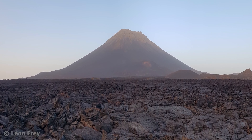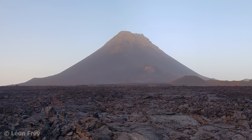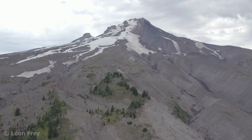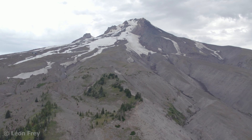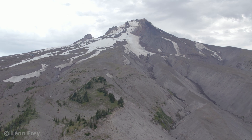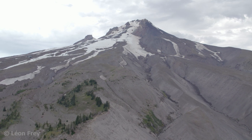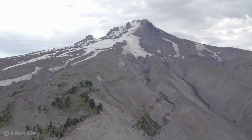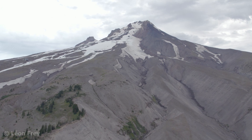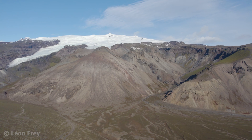An active volcano that erupts regularly often has a nice and even shape, as Pico do Fogo in the Cape Verde Islands shows here. Mount Hood in the US, on the other hand, is not as smoothly shaped as Pico do Fogo. This volcano is still active but has not erupted that often in the past few thousand years. Therefore, erosion was able to cut deep gullies and small valleys into the flanks of the volcano.